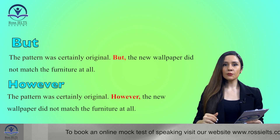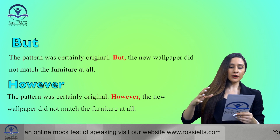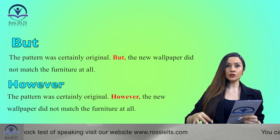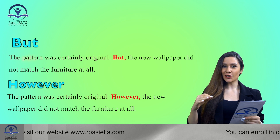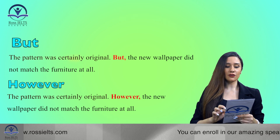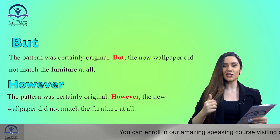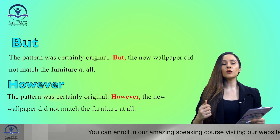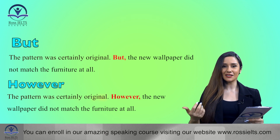As you can see in both sentences, I'm showing a contrast. In the first part, 'the pattern was certainly original' is a good thing, but there is a contrast: 'the new wallpaper did not match the furniture at all.' Positive and negative — that's the contrast. But instead of the word 'but', I'm using 'however' in the same sentence.